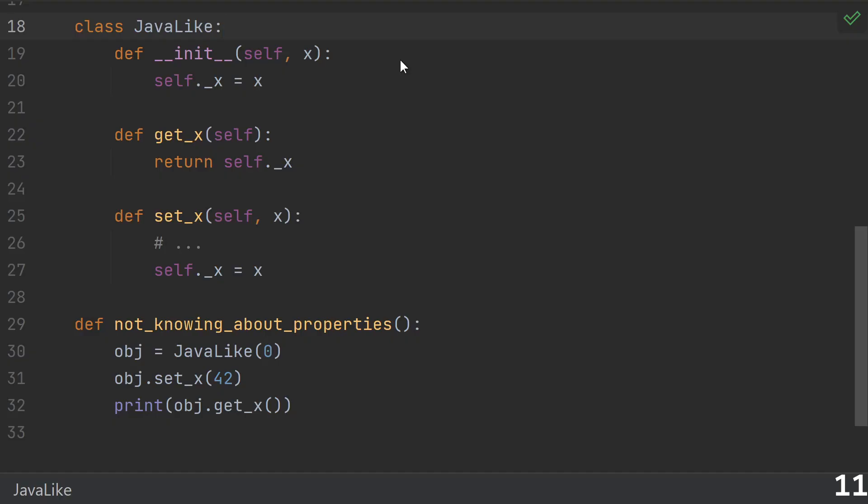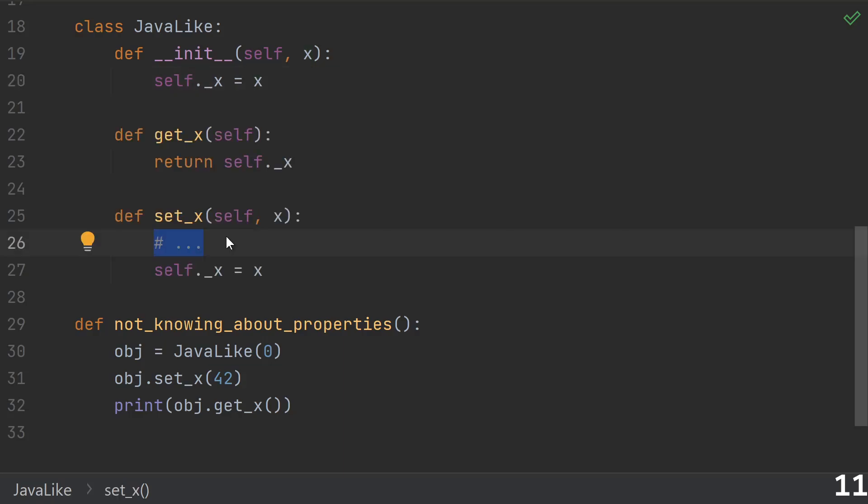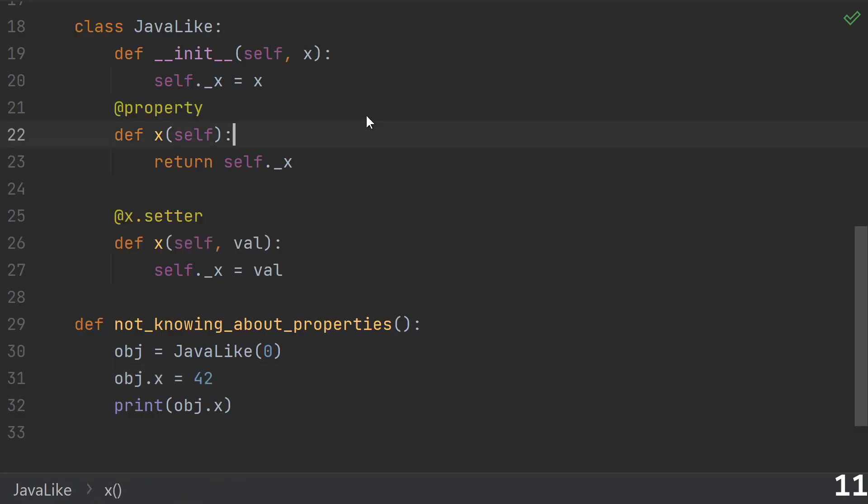Number eleven: not knowing about properties. A lot of noobs, especially people coming from Java, are in the habit of writing getters and setters for every variable. The more Pythonic thing is to just leave the variable as part of the public interface. But sometimes we use getters and setters because we want to actually do something in them — in that case, having a separate get and set function does make sense. But then accessing the value means calling set_x and get_x instead of the more intuitive dot notation. That's exactly what a property lets us do — you can say object.x = 42 and that will call the setter with the value 42.